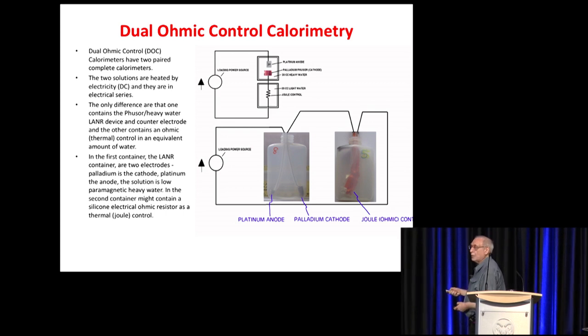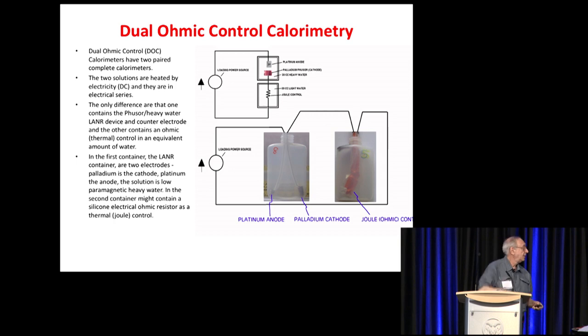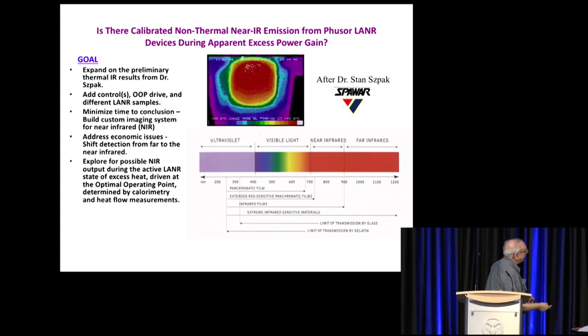Here's the dual ohmic control — the one we showed at MIT at ICCF10. We have a current source through the cell and through the ohmic control in series electrically; there's a calorimeter around each device. It's easy to measure voltage and the current is the same, so we clearly know the input power. The differential temperature was always higher over the cold fusion cell, making this actually the simplest way to show excess heat. Spawors published a beautiful result showing flickering over a cathode, and I thought they didn't have proof it was excess heat, so let's see if we can do it.